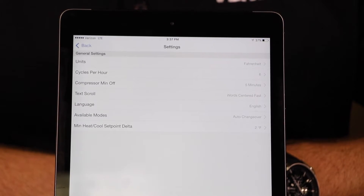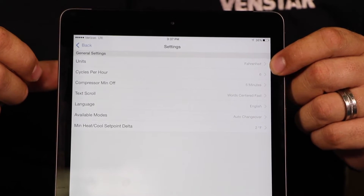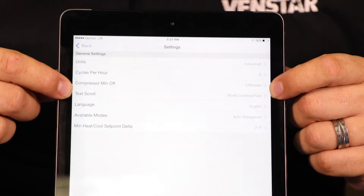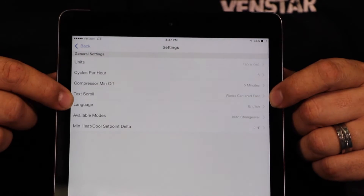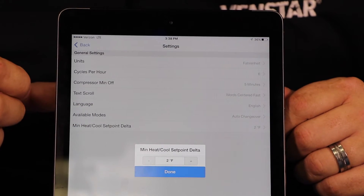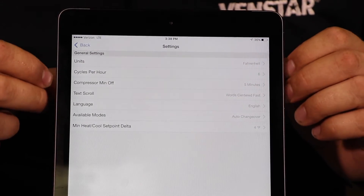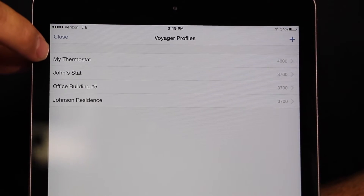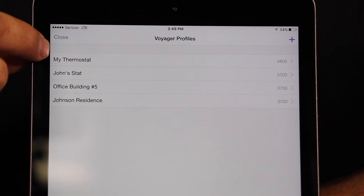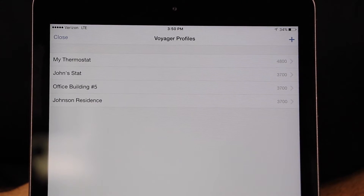Now that you've selected the T4800 Voyager commercial thermostat, you'll see all of the settings along the bottom — every single set point, general settings, schedule, backlight, everything on the thermostat is preloaded into your app. I've clicked on the general setup button. It's telling me my units are in Fahrenheit, my cycles per hour for the compressor is set to six, compressor minimum off time is five minutes, auto changeover are my available modes, and my minimum heat-cool set point delta is two degrees — I want to change that to four degrees. The Configurator app can store an unlimited number of profiles for all of your job sites.